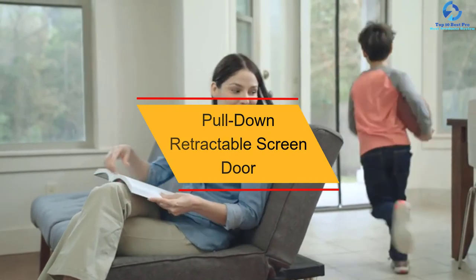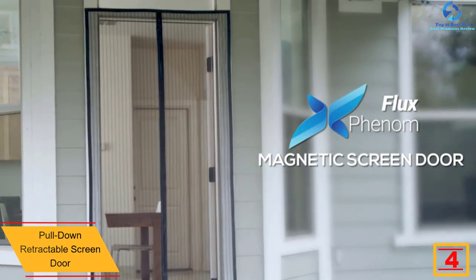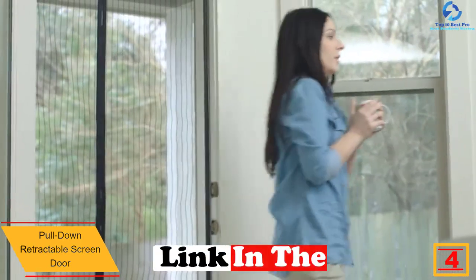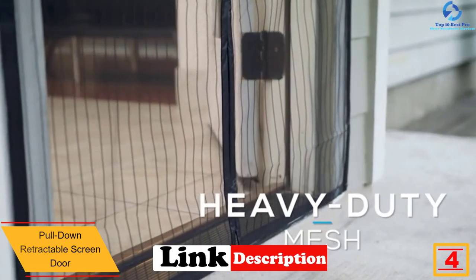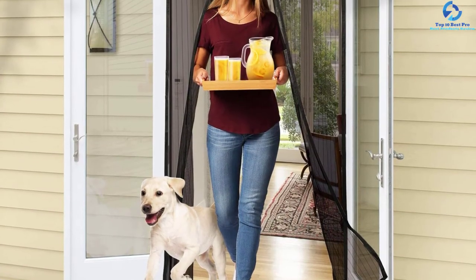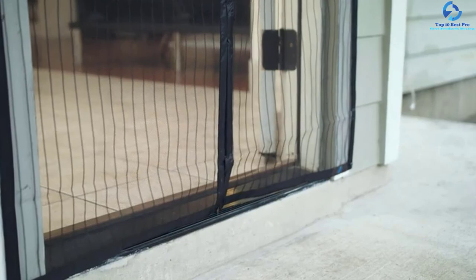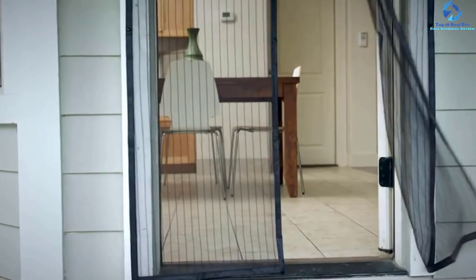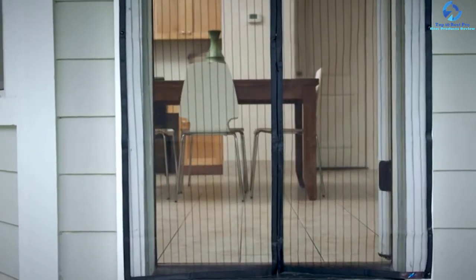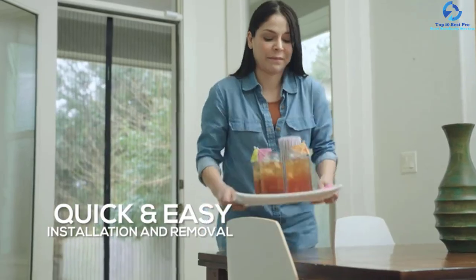At number four, we have the Flux Phenom reinforced magnetic screen door. This screen door is perfect for modern interior and exterior doors, fitting all doors up to 38 by 82 inches. It has a magnetic seam up the middle made up of 26 magnets, and the heavy-duty mesh is designed to stand the test of time. Installation takes only a few minutes, and it has a weather-resistant feature for long-lasting use. The unique design allows for hands-free walkthrough and lets pets come in and out, with the screen snapping shut behind them. It comes with a lifetime warranty.